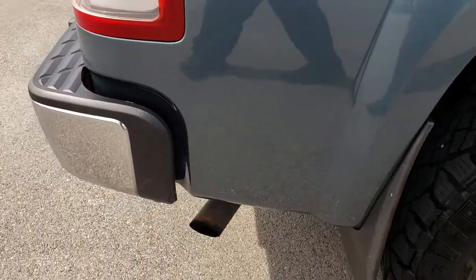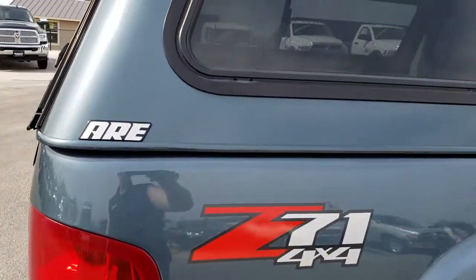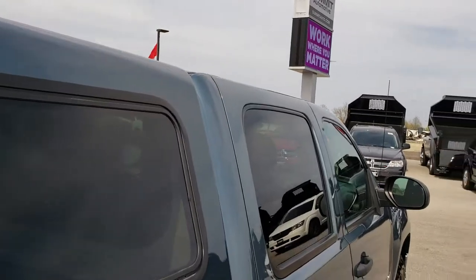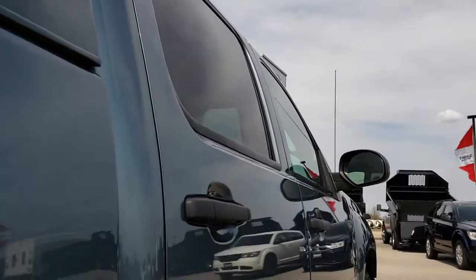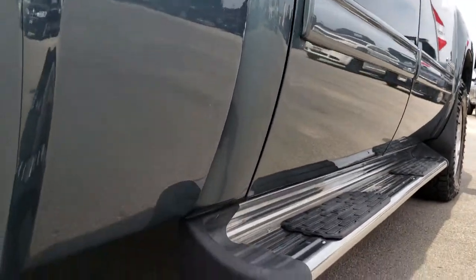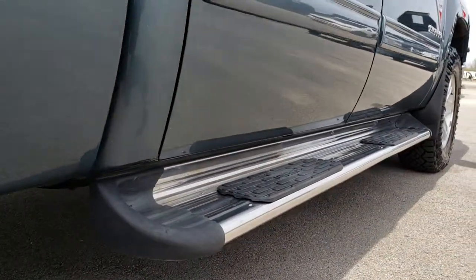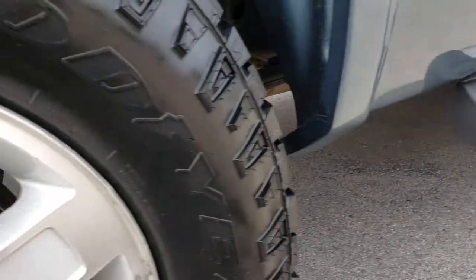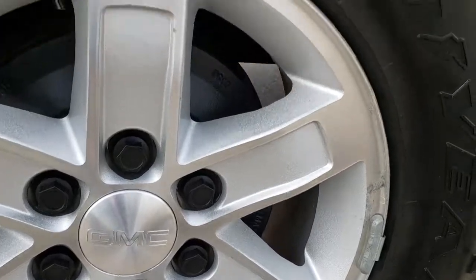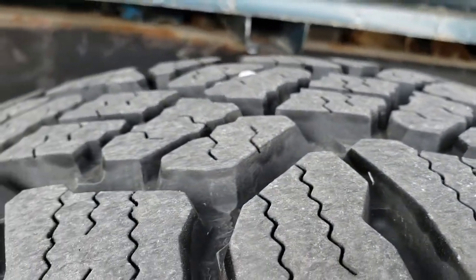We take these HD videos so if you are far away, or even if you're close by and just cannot make the trip down, you can still see the truck, hear the truck, and have confidence in the vehicle before you even get here. That way you can make a smart buying decision from the comfort of your own home. The back rim is in really nice shape and the back tires have just as much tread as the front tires.